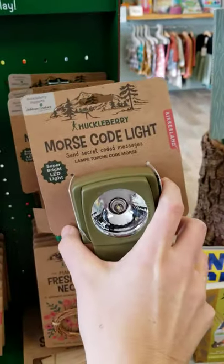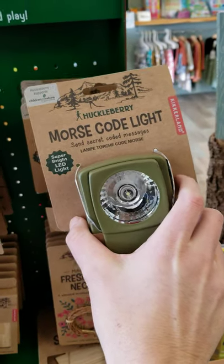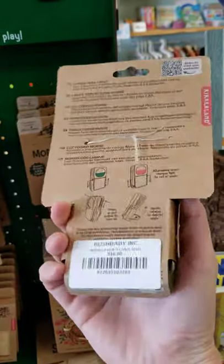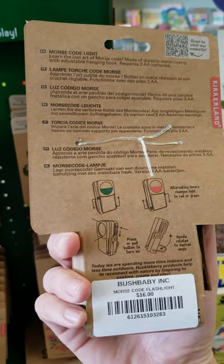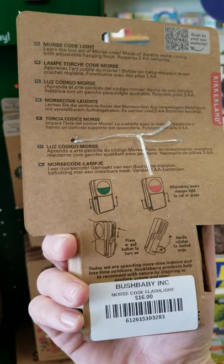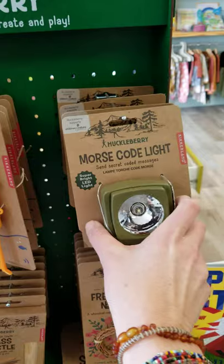This one is super fun — it lets kids learn how to do Morse code and it's also a flashlight. It gives you instructions and different ways to do Morse code, which is super fun. You get to use the secret code.